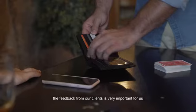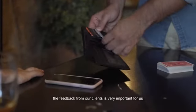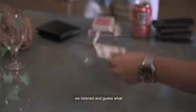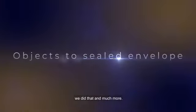The feedback of our clients is very important for us. They asked us to include this classic effect — we listened, and guess what, we did that and much more.